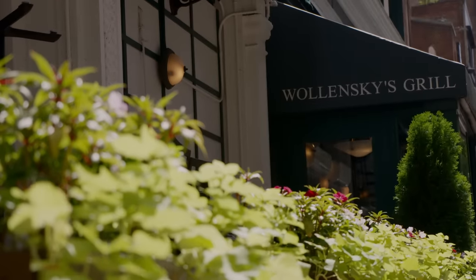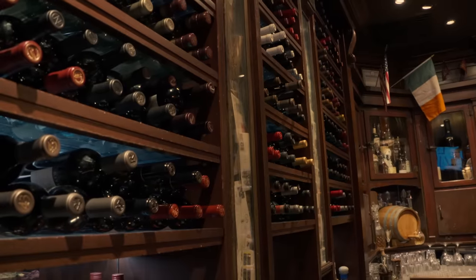Here we are — my favorite place on earth, Smith & Willense Steakhouse. It's been here since 1977. They serve the greatest thing I've ever eaten. Let's go inside and find out why it's so wonderful.